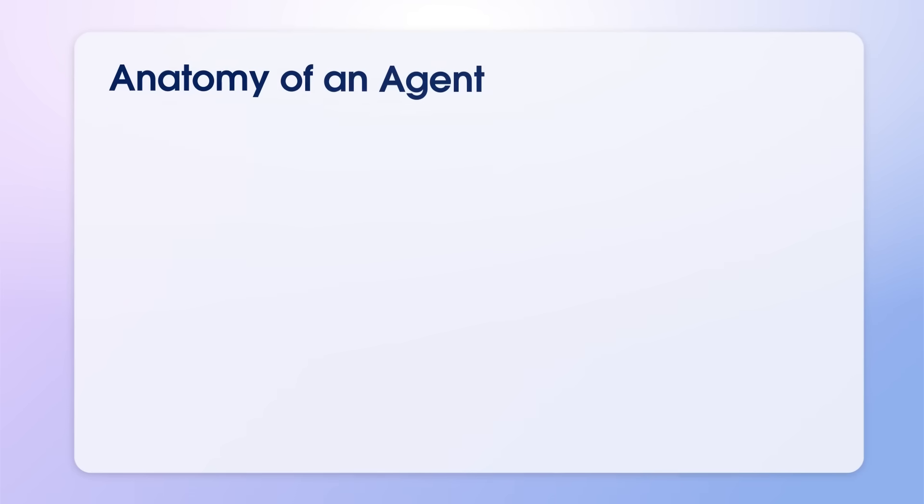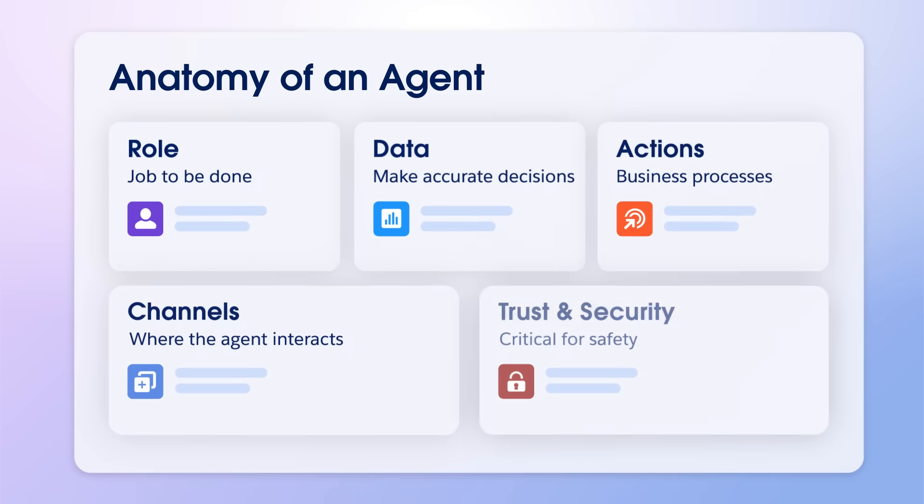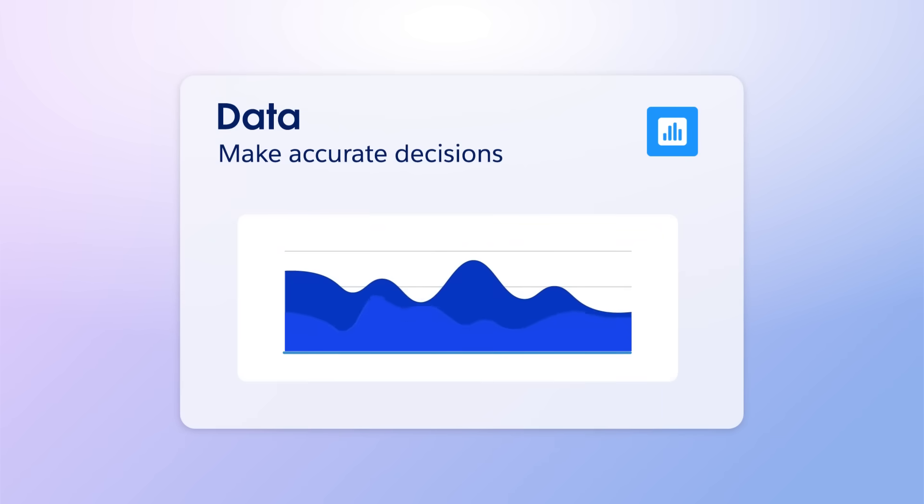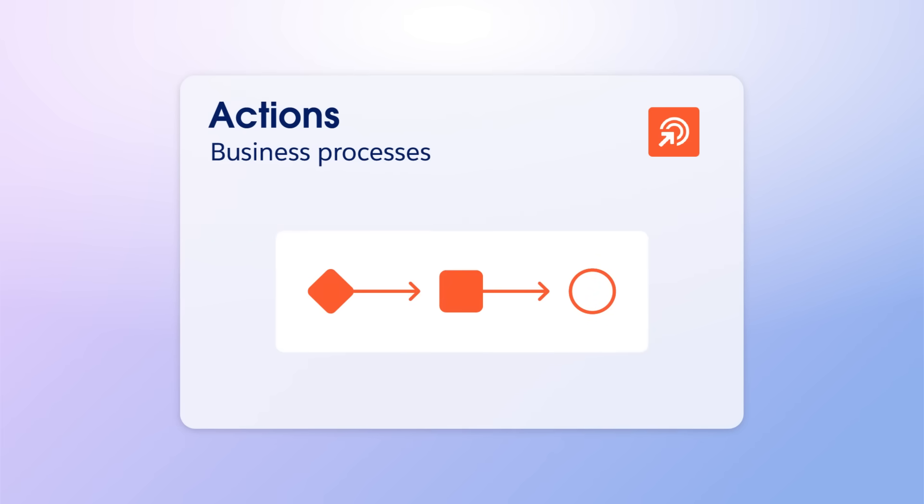To harness the power of agents, we need to understand their fundamental building blocks. A successful agent is defined by five key attributes. The first is its role, or what the agent is designed to do, also known as its job to be done. The second is the data it needs — agents are data-driven, requiring access to structured and unstructured information to make accurate decisions.